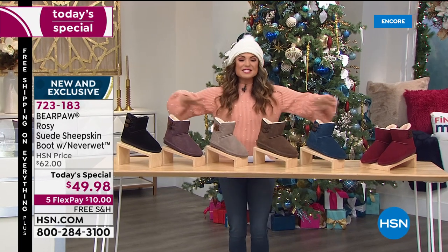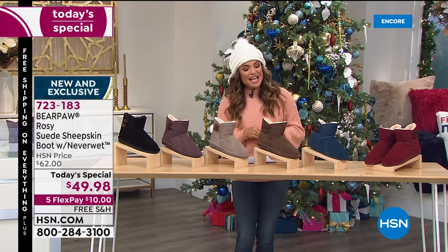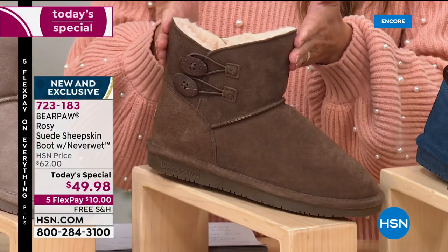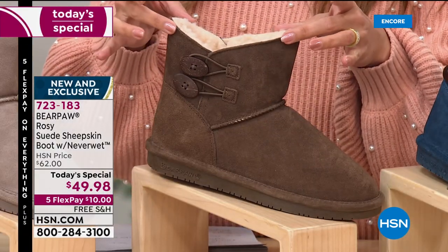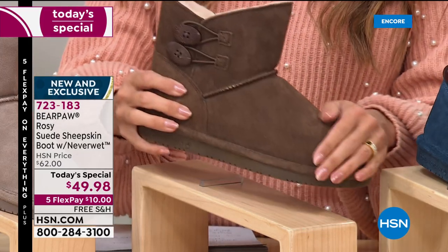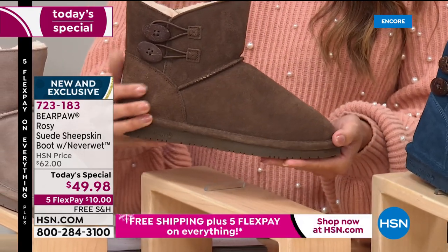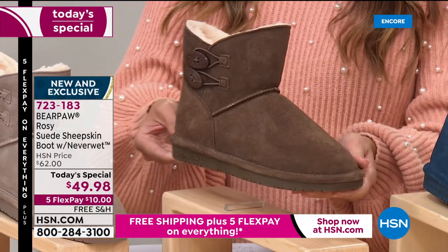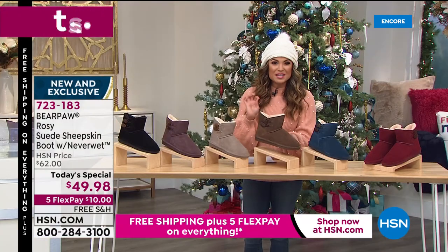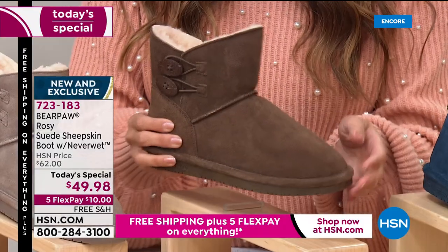Today's special is an exclusive style that nobody else has — it's called Rosy. Rosy is absolutely adorable, the perfect height at six inches high to give you just enough warmth and coverage but also plenty of room for comfort. All super soft genuine suede on the outside. This happens to be one of our beautiful brand new colors called Earth — it's a perfect kind of chocolatey brown.